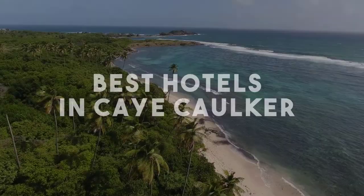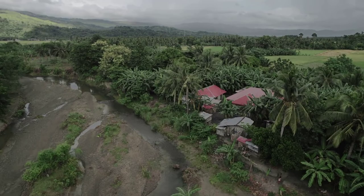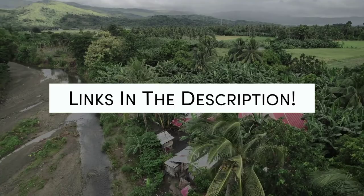In this video, we will take a look at the 5 Best Hotels in Kay Cawker. Whether you're traveling with your family, as a couple, for a business trip, or looking for something budget-friendly, we got you covered. Links to all of the hotels we mentioned in this video will be listed in the description below. Let's get started.